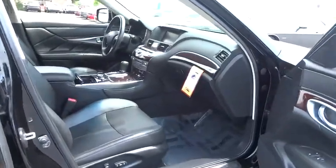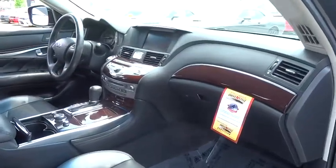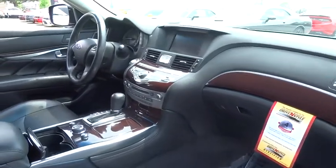This vehicle has less than 90,000 miles. Here are some of this vehicle's great options: power passenger seat,